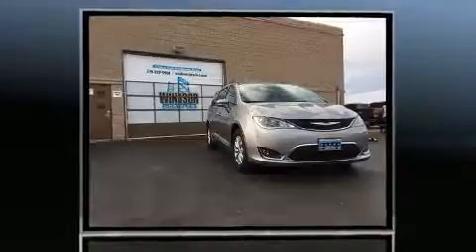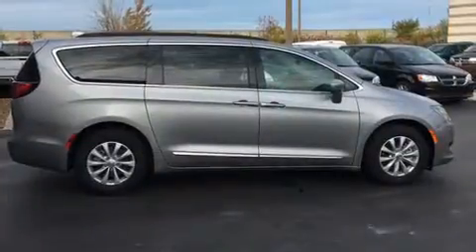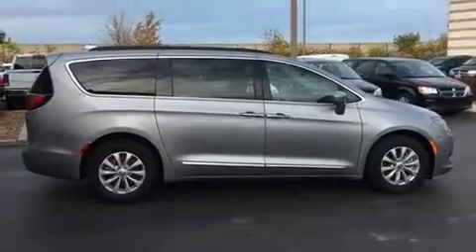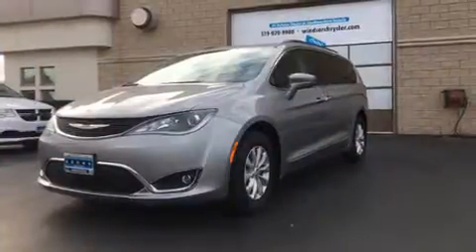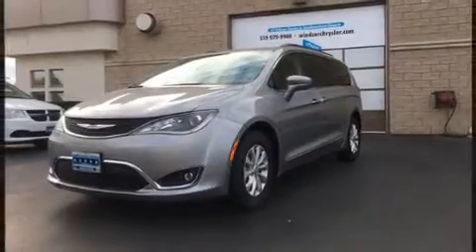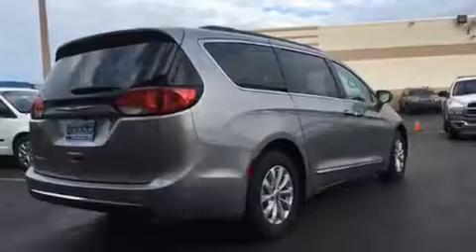One-touch window functionality, a trip computer, a roof rack, and much more round out the feature set. Automatic climate control and leather upholstery prove that economical transportation does not need to be sparsely equipped.